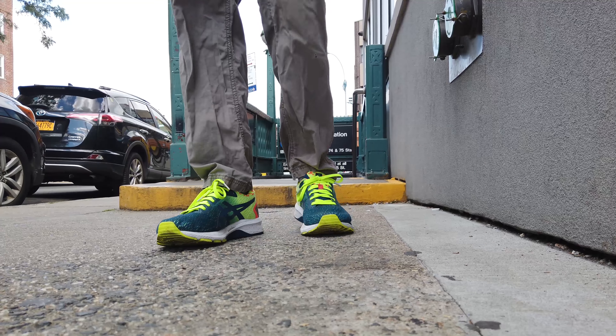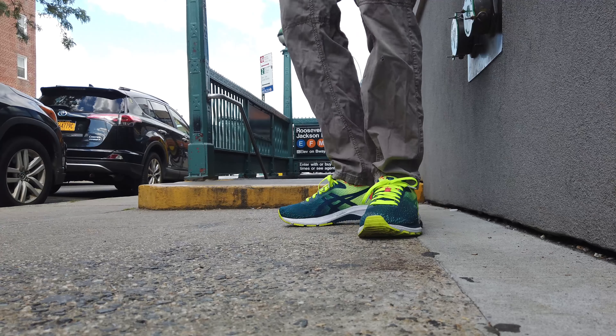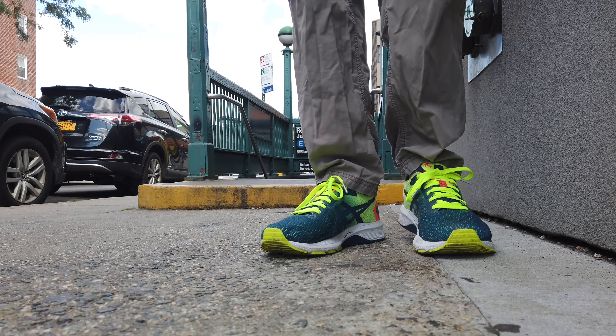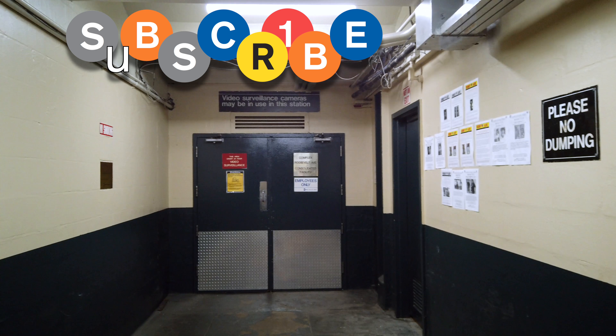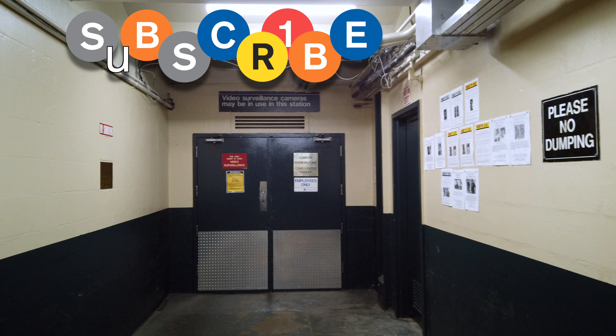Don't forget to like Subway Secrets Part 3 and subscribe to the channel. I like doing these, so if you have ideas for areas I should explore for a future episode, leave it in the comments below. Just keep in mind, I don't plan to break any laws while filming.